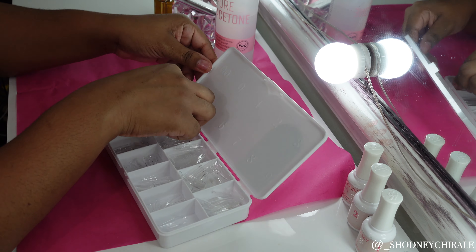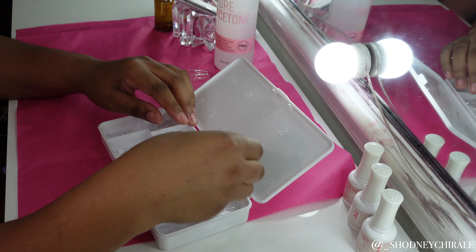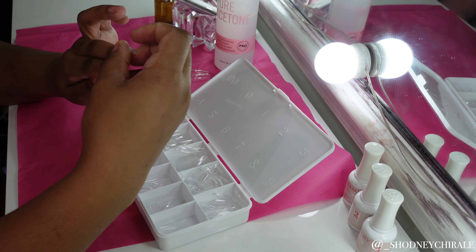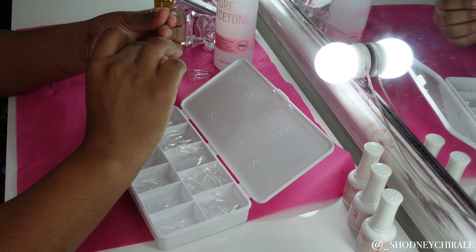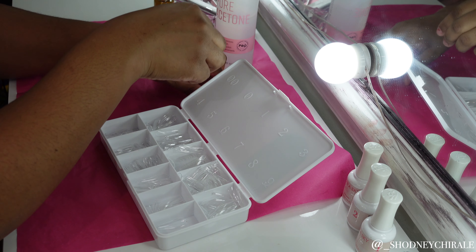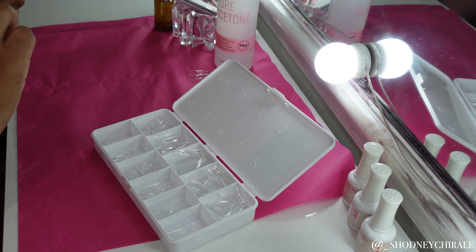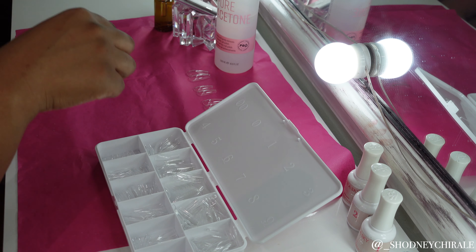Alright, so if you know me, you know I absolutely love using the Kiera Sky gel nail kit. I'm pretty much just going through the tips, finding a tip that fits each of my 10 nails, and placing them down so I can go ahead and start applying them to my nails.